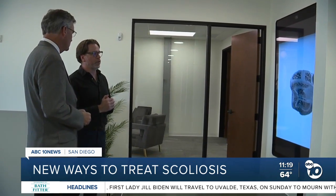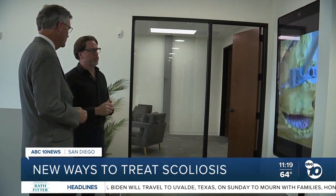The whole idea is we want to be the last spine surgery a patient ever needs.